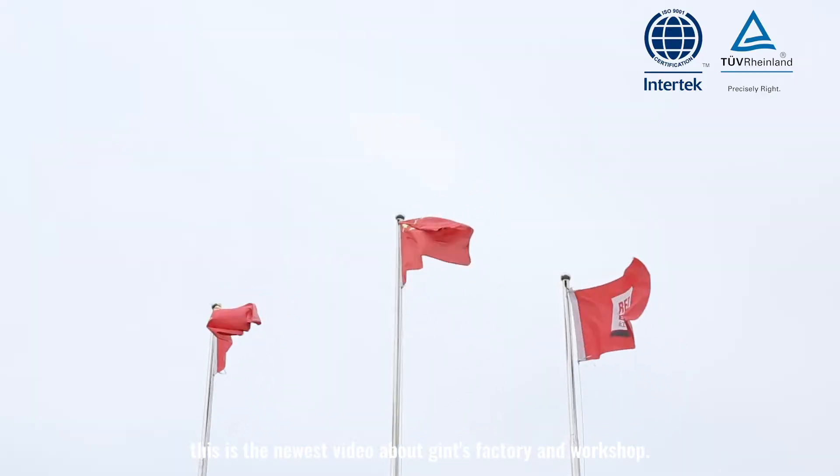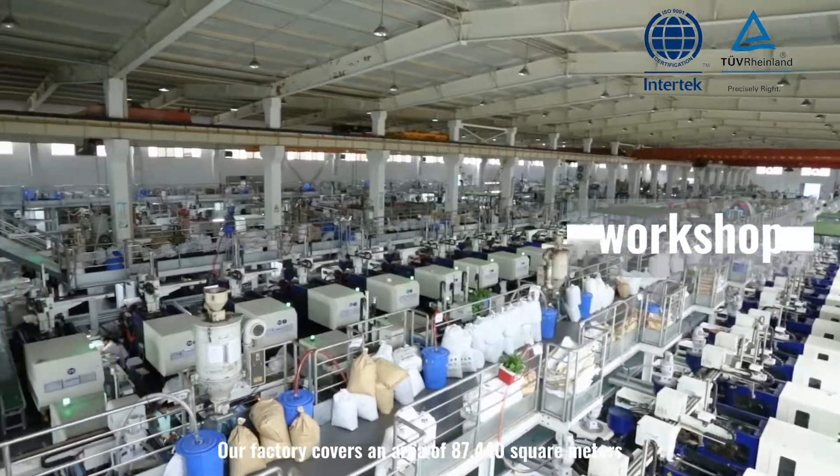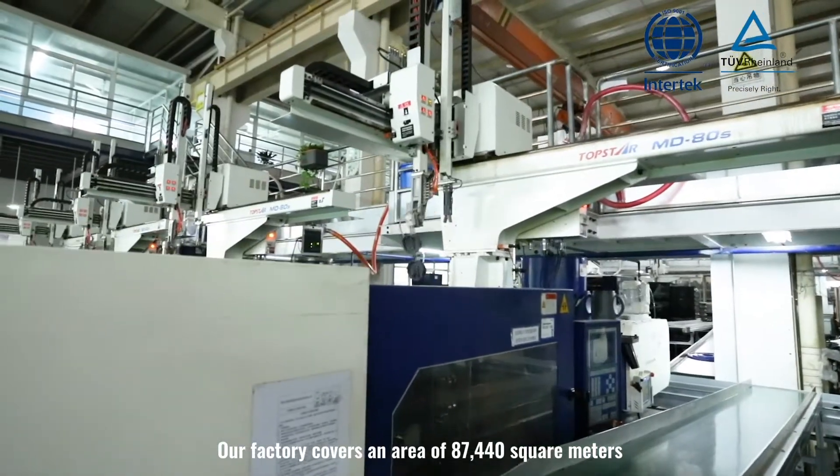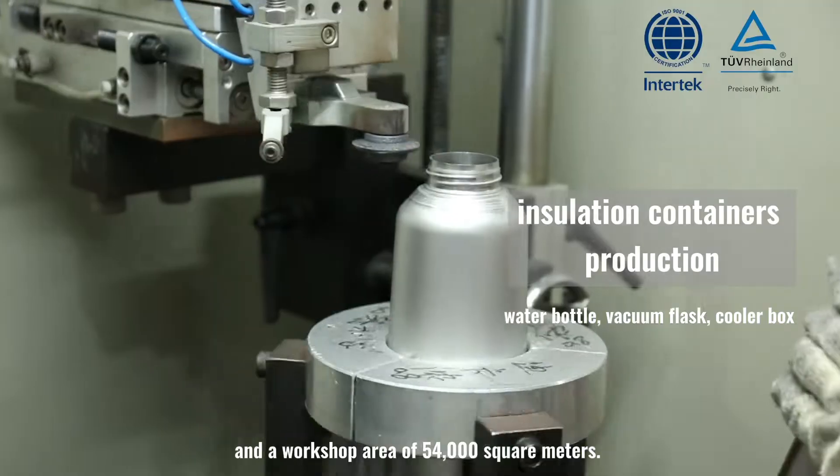This is the newest video about Jin's factory and workshop. Our factory covers an area of 87,440 square meters and our workshop area of 54,000 square meters.